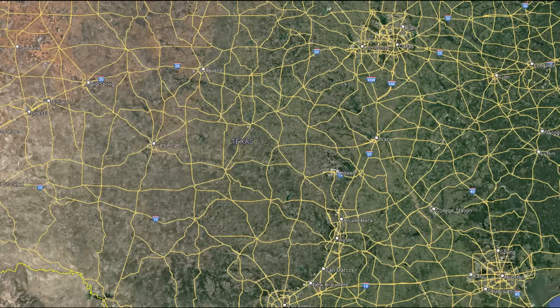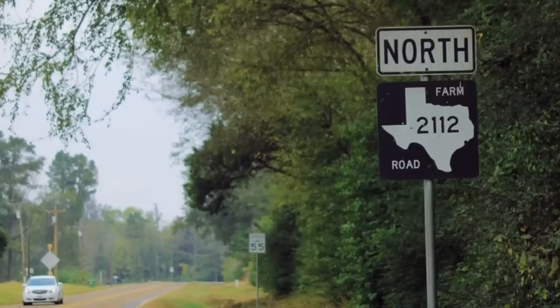Texas is home to an extensive system of highways, with the most miles of interstate of any state in the country. But today we actually aren't talking about the interstate system, but instead a peculiar group of roads called farm-to-market or ranch-to-market roads, a sort of secondary state highway road only majorly found in this state.